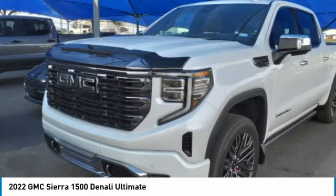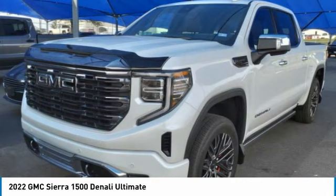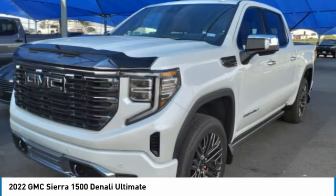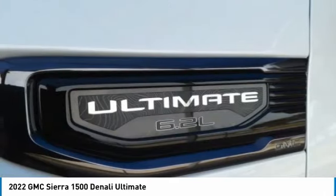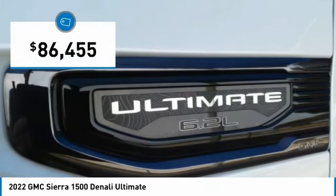With multiple trim levels, the GMC Sierra provides a wide range of features for you to enjoy. Power and advanced technology can both be found in this fantastic truck, and it is priced below $90,000.